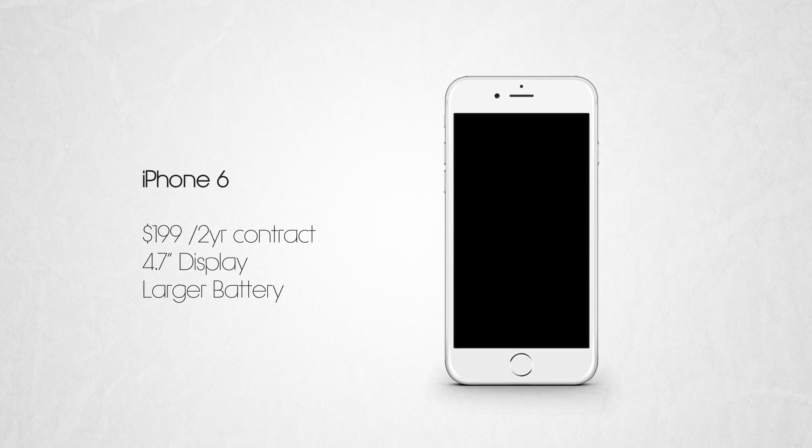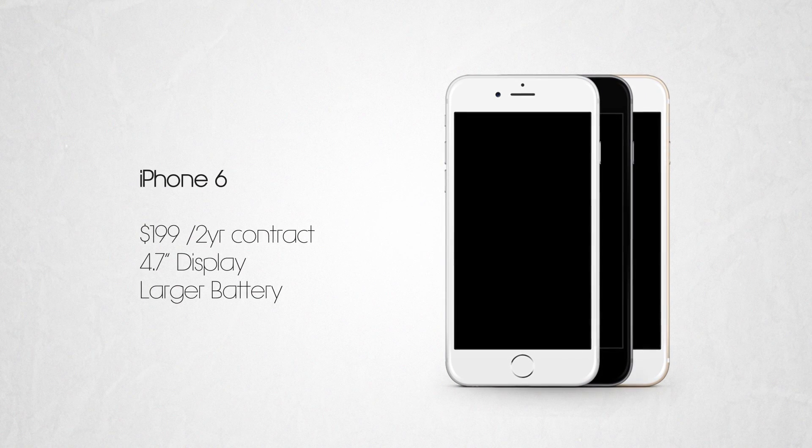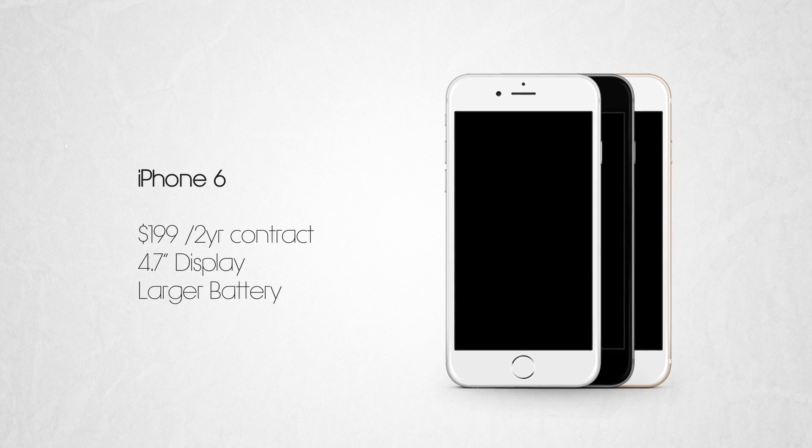It comes in at $199 on a two-year contract and is available in three colors: white, silver, space grey, and gold.